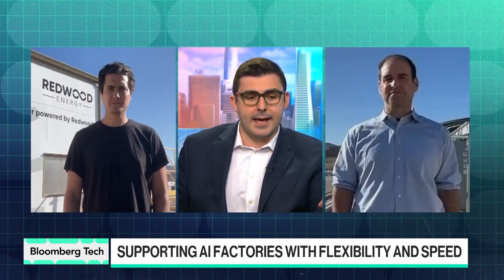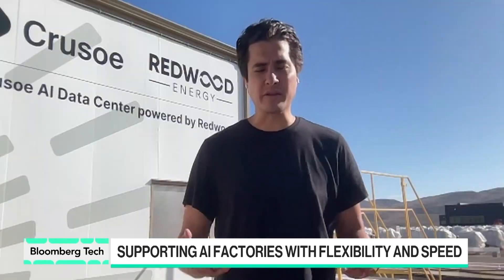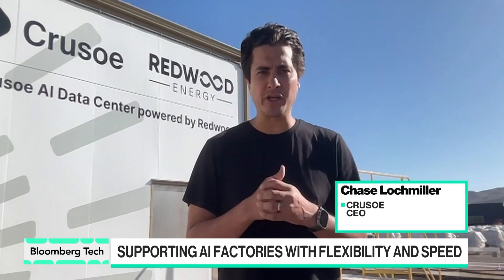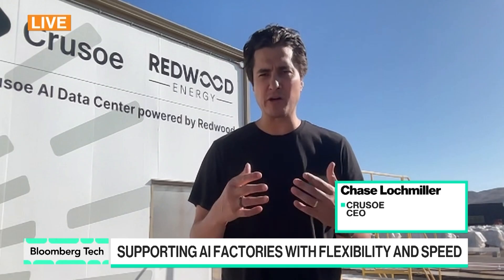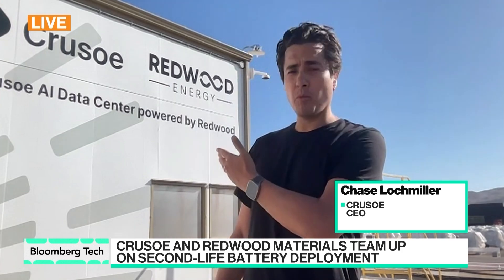Chase, I'll start with you — as a means to provide power to scale data centers, this is a really significant step. Thanks for hosting us, Ed. We're thrilled to be joining you here from the field where Redwood and Crusoe have partnered on building this very cool off-grid AI data center that's powered by on-site solar and end-of-life EV batteries. You can see the array of batteries behind me, and this mobile and modular AI data center that we've dubbed Crusoe Spark.